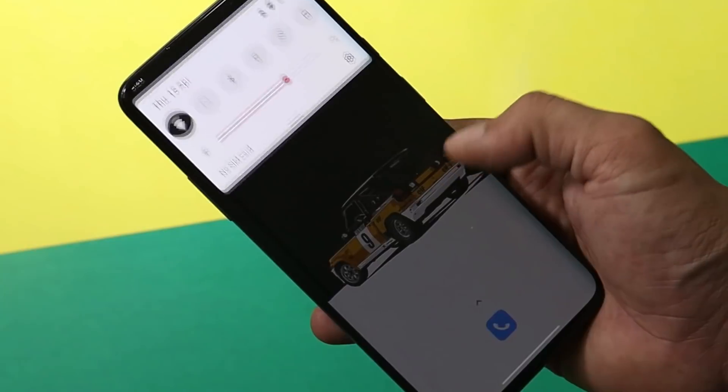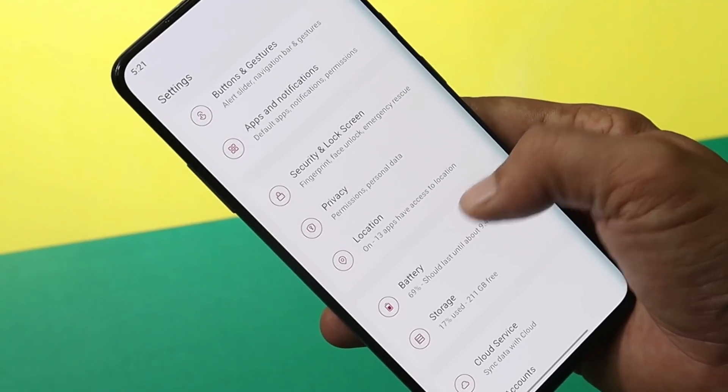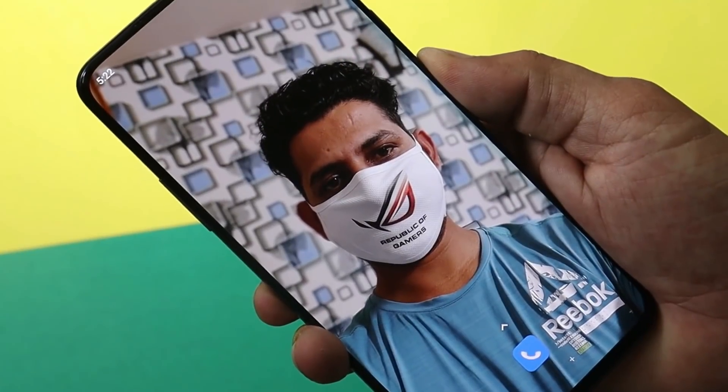Along with the gallery issue, we also have an issue related to notification delay. To fix it, we have a temporary fix where you can turn off the battery optimization feature, which might consume a little extra battery, but that's the only fix right now.